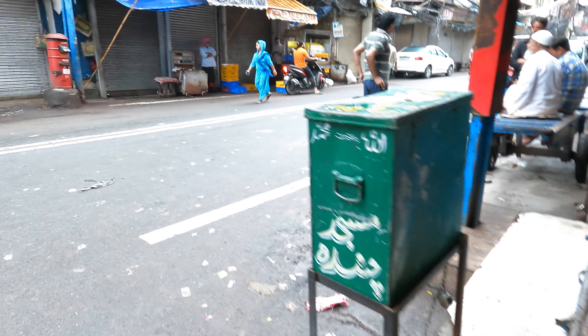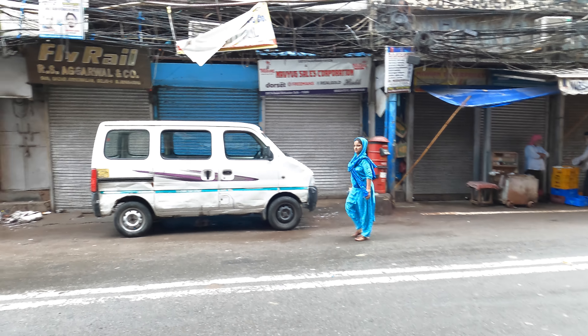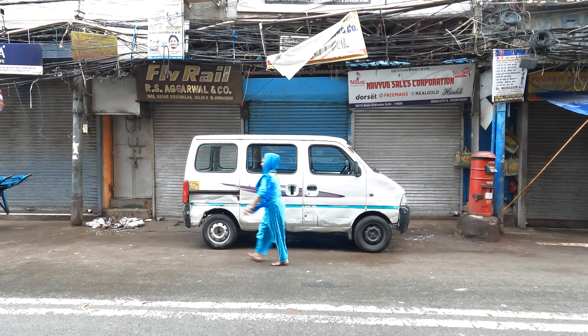Here you see rainy morning breakfast right by the roadside. As for today's plan, I am a little unsure because of the rain, but we'll see what we can do, and we'll walk towards the Khari Baoli area.